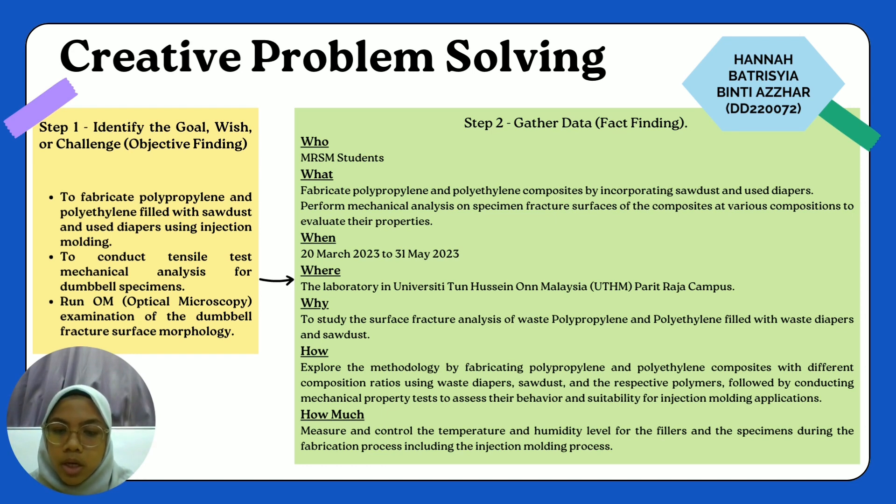The next is why: we will study the surface fracture and characteristics of waste polypropylene and polyethylene filled with waste diapers and sawdust. The first H is how: we explored the methodology by fabricating polypropylene and polyethylene composite with different composition ratios using waste diapers, sawdust and respective polymers, followed by conducting mechanical property tests to assess their behaviour and suitability for injection molding applications. The last is how much: we measured and controlled the temperature and humidity level for the fillers and specimens during the fabrication process, including the injection molding process.